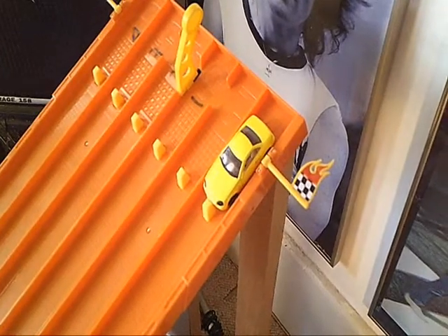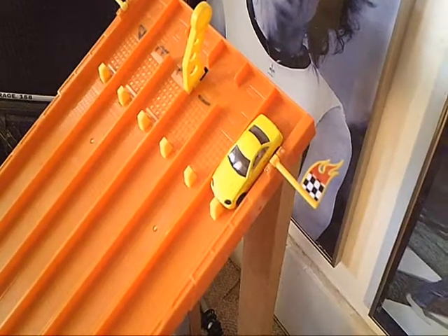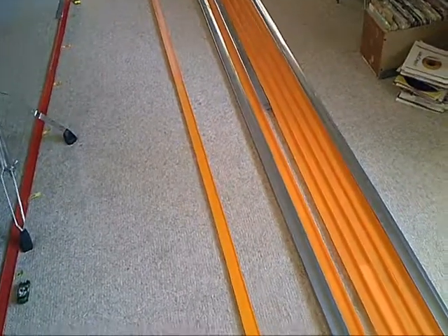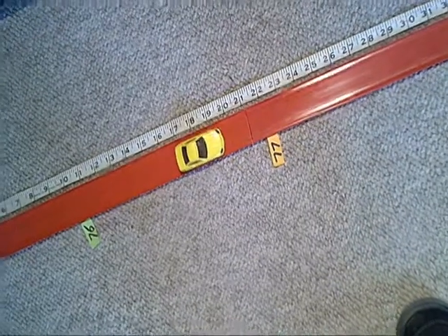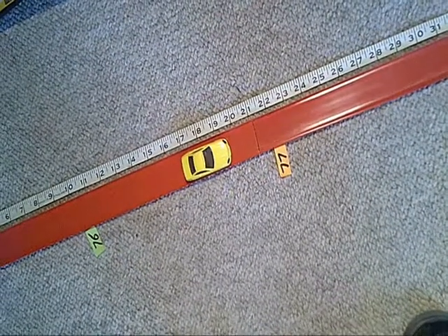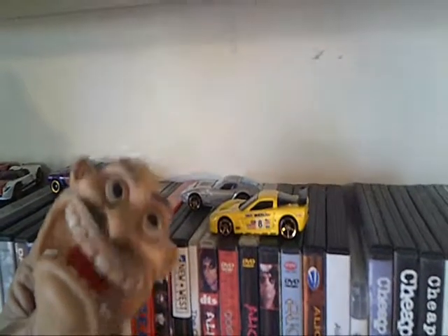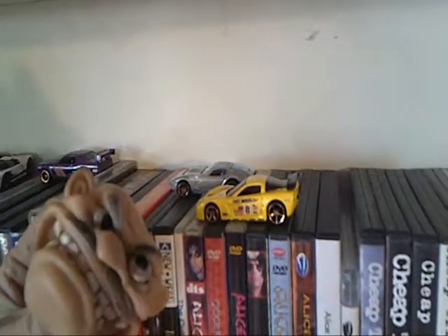Our last competitor, and the heaviest car so far in the tournament at 46 grams, is the Mercedes SLK in yellow. We shall see if heavier means better. It comes in at only 76 feet and approximately 10 inches. Our new champion is the Corvette C6 in yellow at 89 feet and 8 inches.